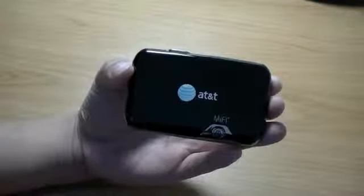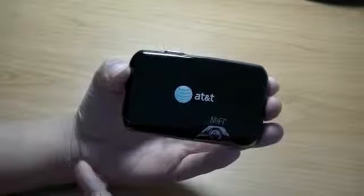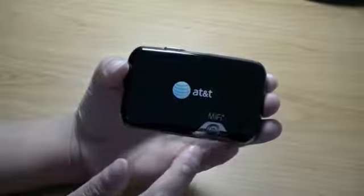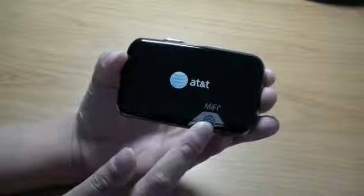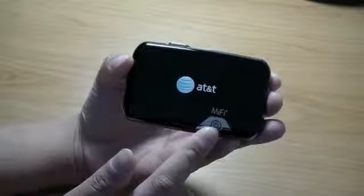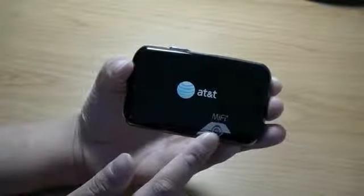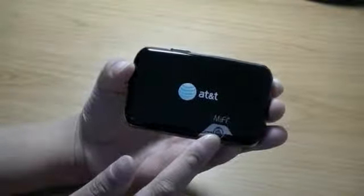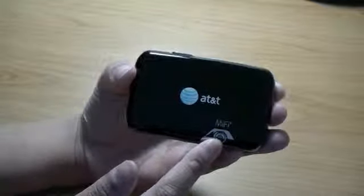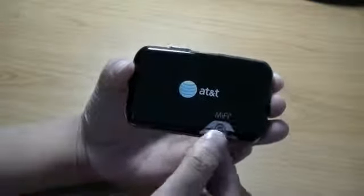The MiFi 2372 has a black glossy finish on the top surface which attracts fingerprints, and bears the AT&T logo along with the MiFi branding. The power button lights up different colors to indicate network strength, connections, and availability. A solid purple color indicates the device is connected to AT&T's 3G UMTS or HSPA network. Blue indicates roaming, and green indicates a GPRS or Edge 2G connection.